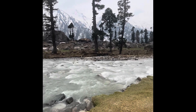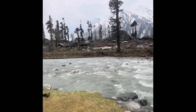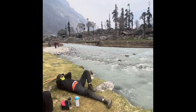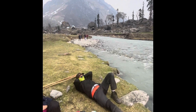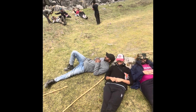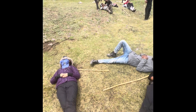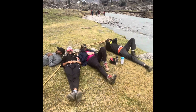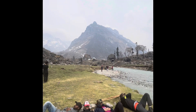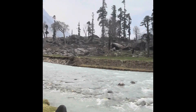So guys, stay tuned with me. I am going to show you something very interesting — I have some sleepy heads with me. There is Raj who is sleeping, this is Rohan, Shivam, and Deepu. They all are sleeping over here and enjoying the breeze. Meanwhile, I am giving you a view of this beautiful mountain and the river which is flowing by.